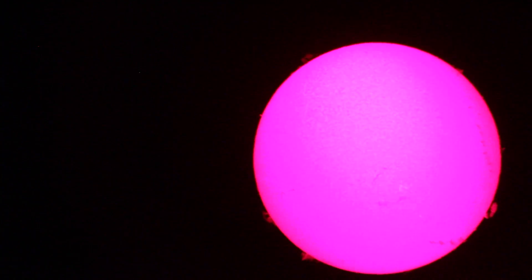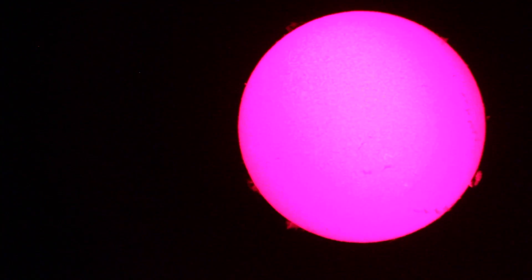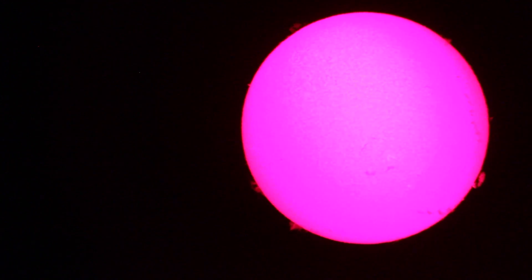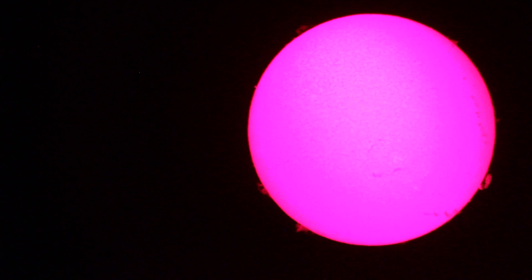It looks like the sun is slipping away out of the field of view now. We'll just let it go. Again, it's solarastronomy.org — come on by and take a look.